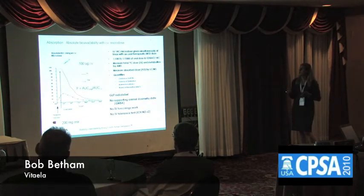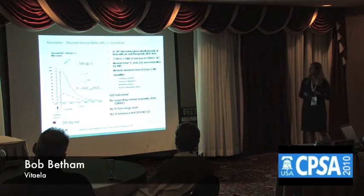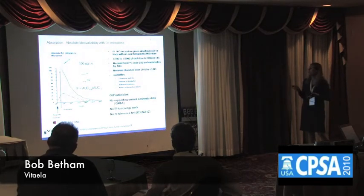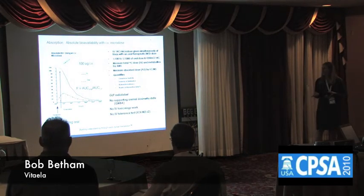Looking more closely at an example of a dose study design for an absolute BA study. The typical study design involves dosing a cold compound orally, concurrently dosed with a small amount of IV drug that has a tracer in it. Once you've dose-normalized for the IV dose relative to the oral, you calculate your F value and you're generating your absolute BA data. The advantage of this approach is that it's not a crossover design — it's dosed concurrently — so your study, start to finish, is a shorter time frame. It also allows for conducting these studies without generating any animal dosimetry data, and you do not need to support this using IV tox work or conduct IV tolerance tests.